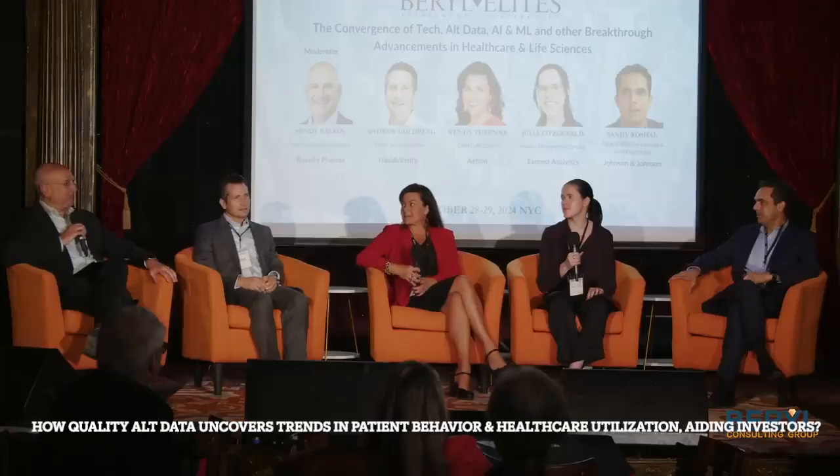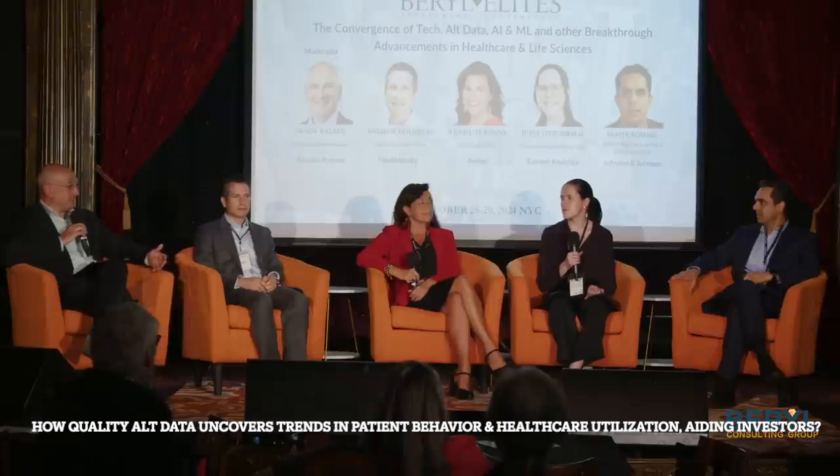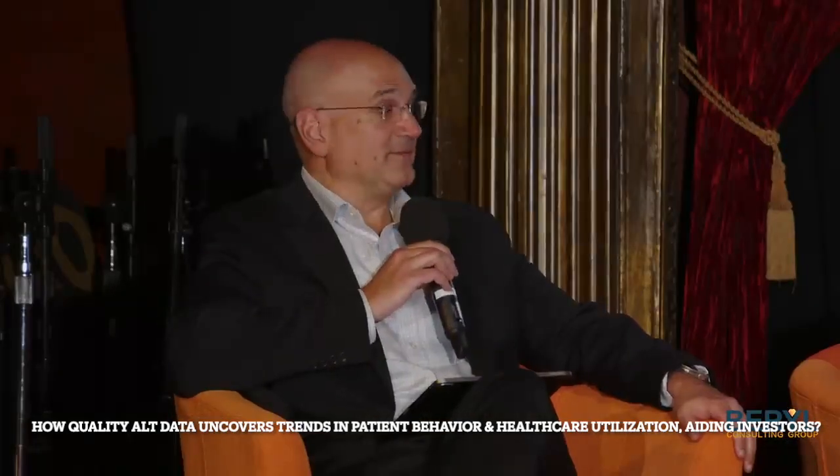Alternative data often uncovers insights that traditional data sets might overlook. Could you share your thoughts on how alternative data can reveal emerging trends in patient behavior or healthcare utilization — things that are critical in an investment process — and how this might influence decision-making for investors?